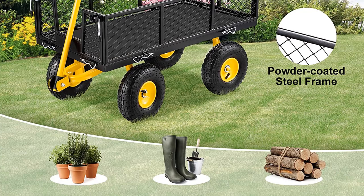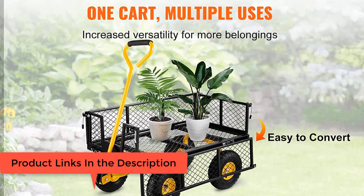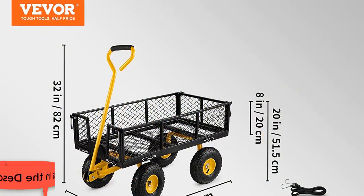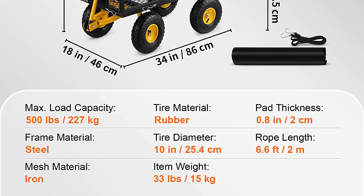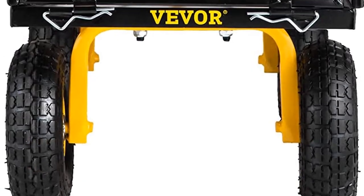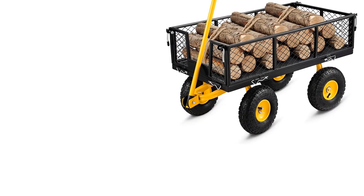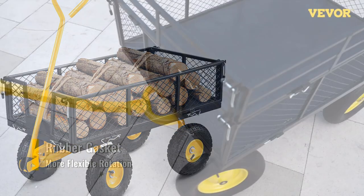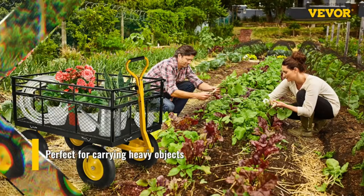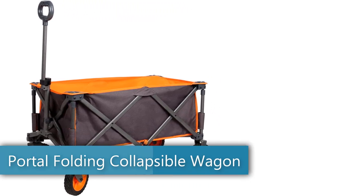The handle connections are all welded — unlike screw-connected handles — so the handle will not break during use. Rubber gaskets achieve smooth and flexible 180-degree rotation so you can freely control the direction. Whether you use this yard wagon to carry planting tools, load wood, store sundries, or transport kids or pets, it will satisfy all your needs.